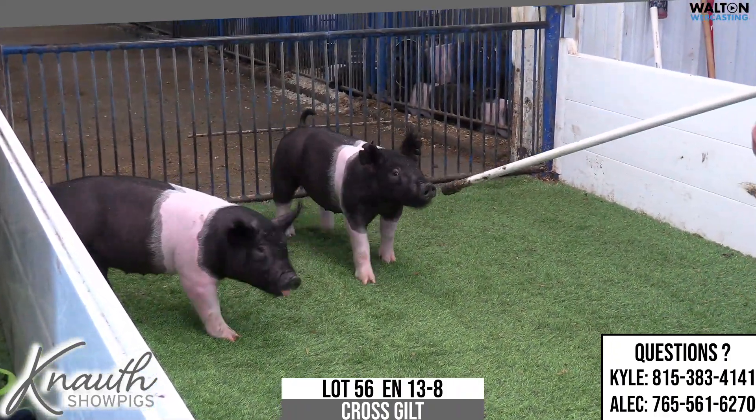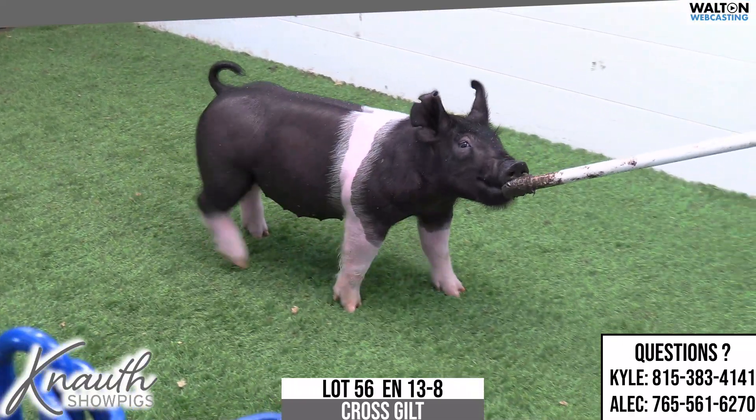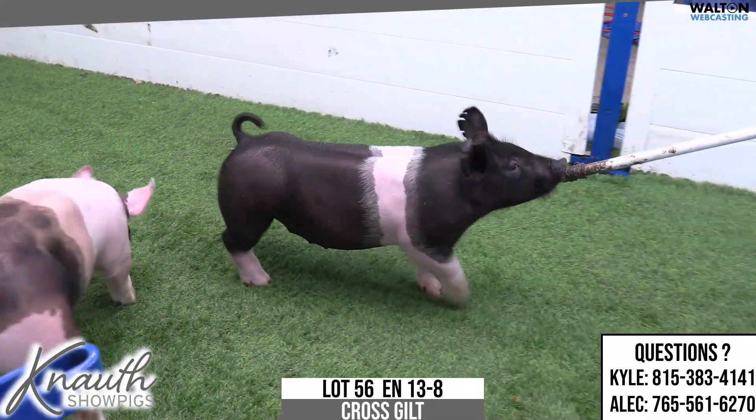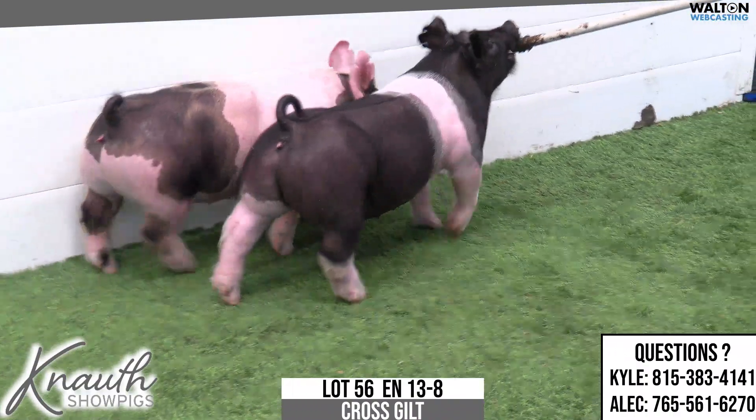Lot 56, 13-8, Crossbred Gilt. Turning Tricks on Never Before on Rule 21. 82-5. Never Before here would be the mother — she would actually be the maternal grandam of Heavy Hitter.